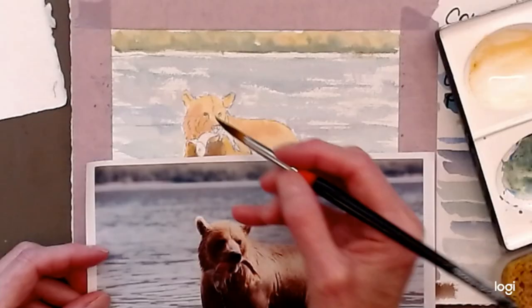Today we have one of my favourite subjects to paint. I love to paint animals in any way, shape or form.